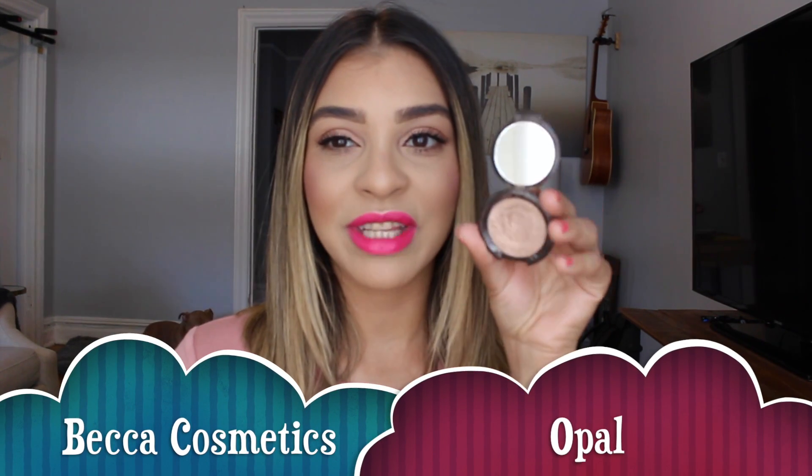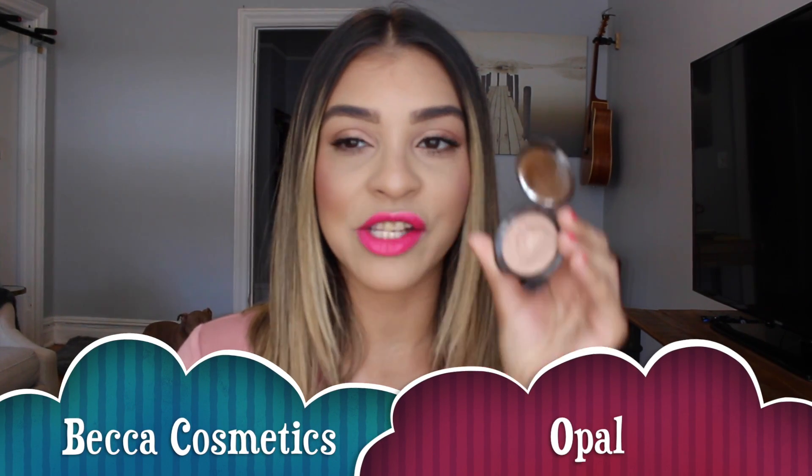My second one is another Becca product. This one is actually a travel size — it's Opal. The reason why I really like this color is because I feel like it's just the perfect nude when it comes to a highlighter. Champagne Pop has that gold peachy flex, but I don't really like that highlighter on days like today. I would actually want something a little bit more neutral and pink, and that is exactly Becca Opal.